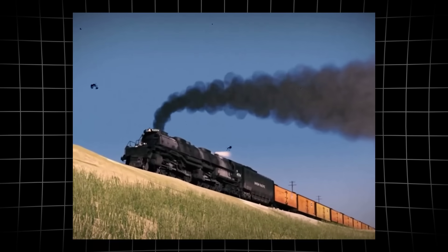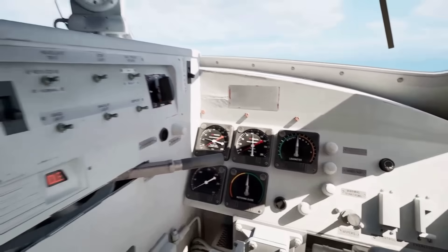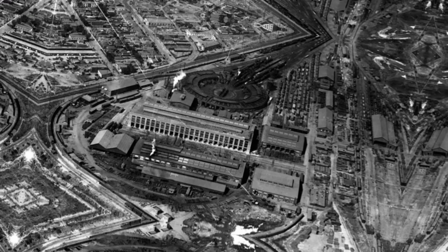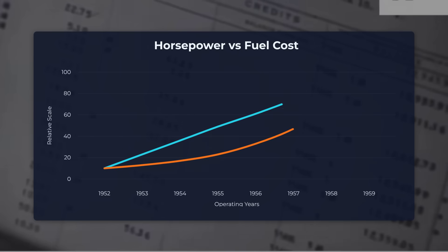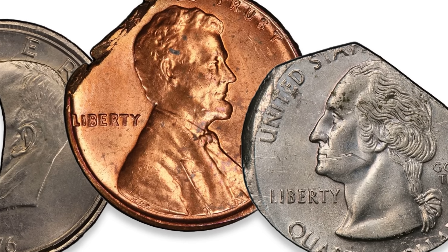Hauling a heavy consist over Sherman Hill, the turbine burned through Bunker C oil so quickly that the cost savings from its raw power began to vanish. Fuel economists tracked every ton-mile, watching as the advantage in horsepower was chipped away by the relentless appetite of the turbine.